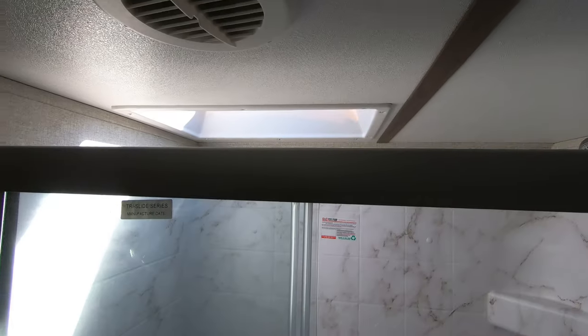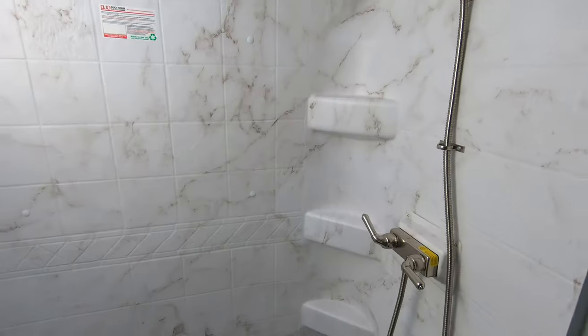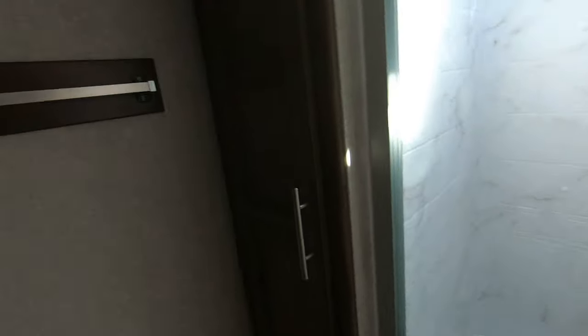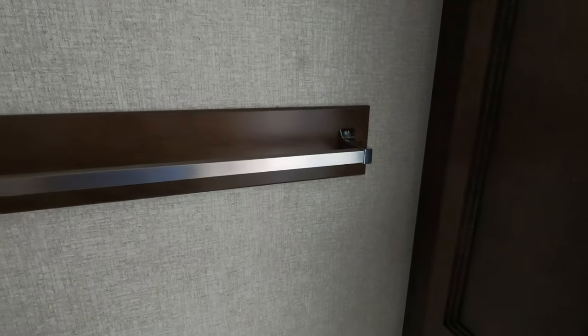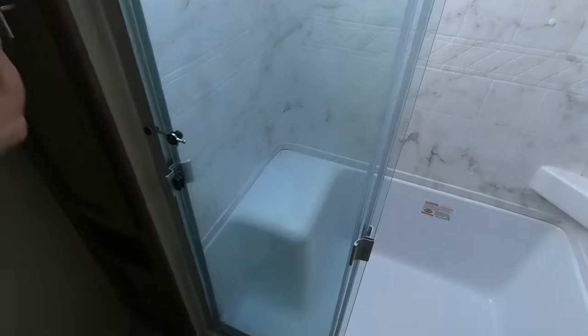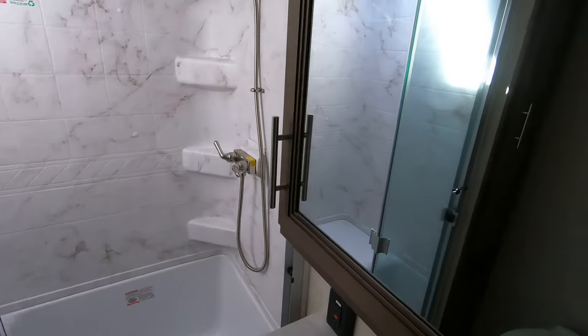Awesome shower in this unit — you've got a spot to sit down, room to stand up, and of course spots to set your shampoos and all your shower stuff. A lot of room to move around in here. Nice towel rack — a lot of campers don't come with that, so that's a great feature. A spot to put all your other bathroom supplies. Foot flush toilet. Nice big sink with a medicine cabinet.